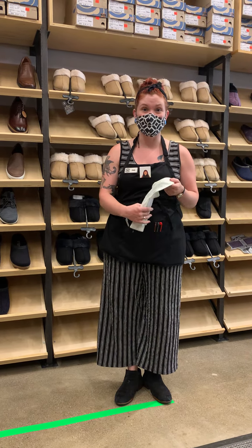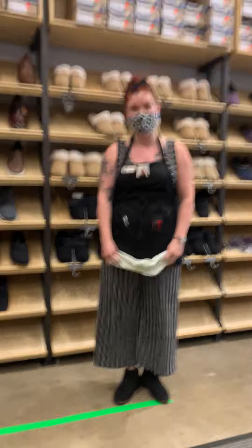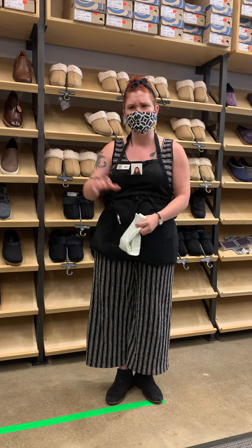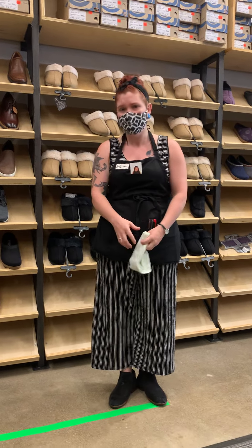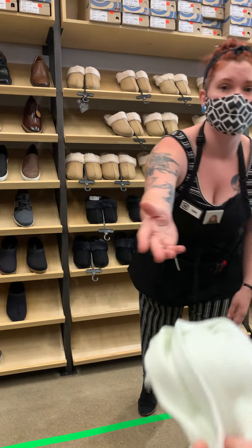Yeah, our sale rack is still very much alive. It's no longer out here on the sales floor, but I'm happy to bring it to you. What size shoe are you normally? If you were in the sale rack, what size area would you be looking at? Nine. I'm going to hand you a fresh pair of socks — we're asking everyone to try our shoes on with a fresh sock.